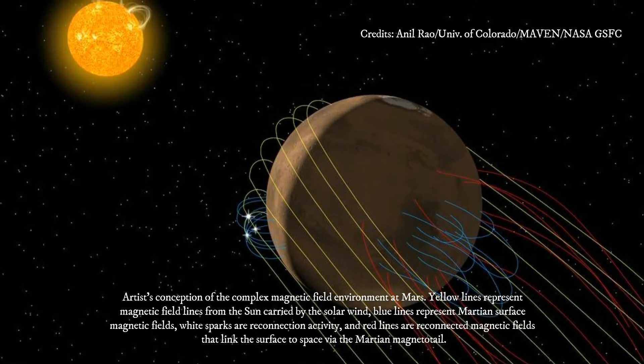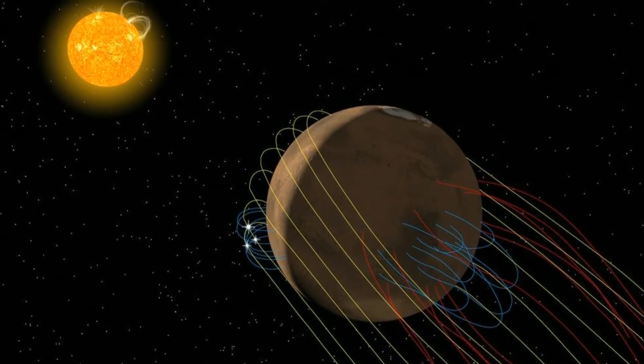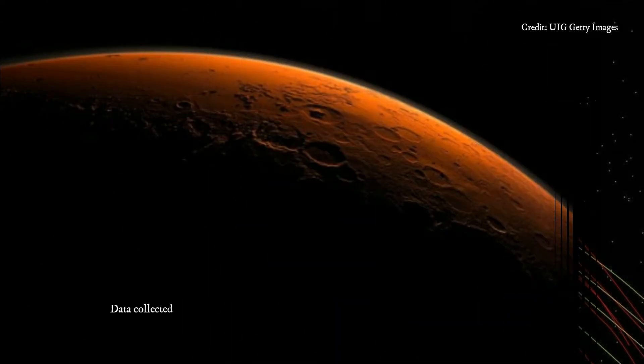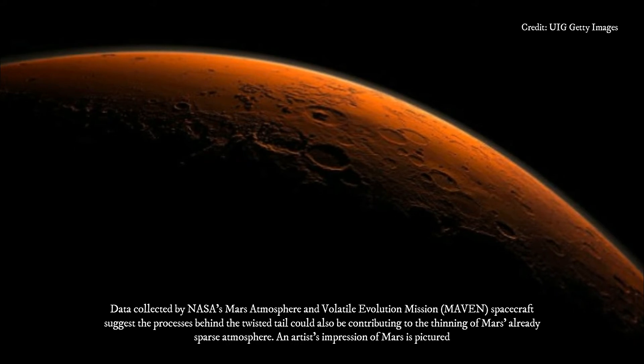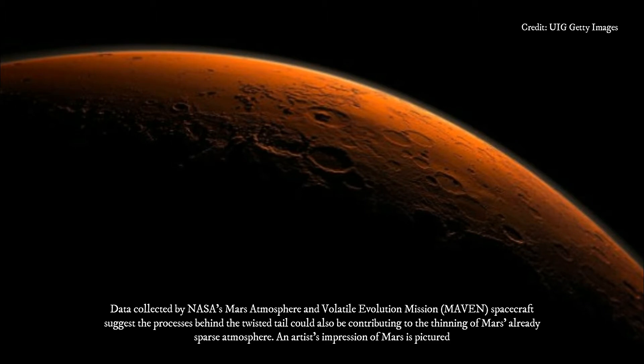The process that creates the twisted tail could also allow some of Mars' already thin atmosphere to escape to space, according to the research team. We found that Mars' magnetic tail, or magnetotail, is unique in the solar system, said Gina DiBraccio of NASA's Goddard Space Flight Center in Greenbelt, Maryland.